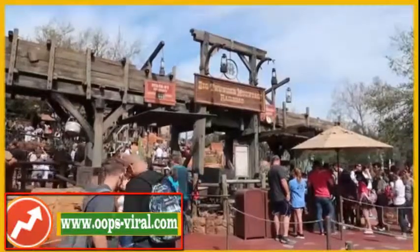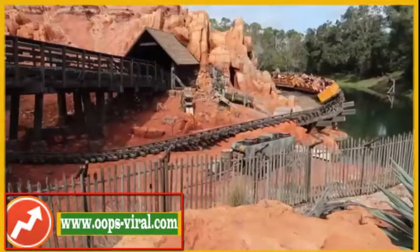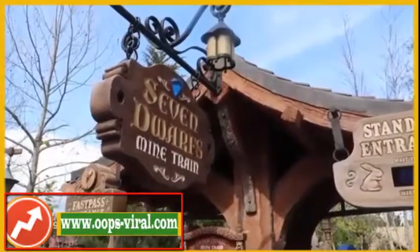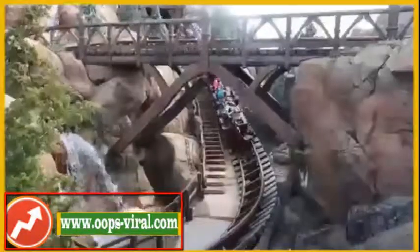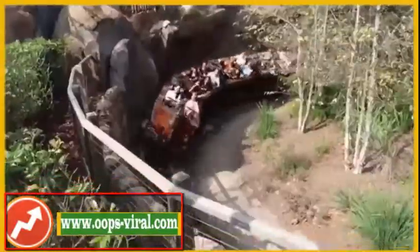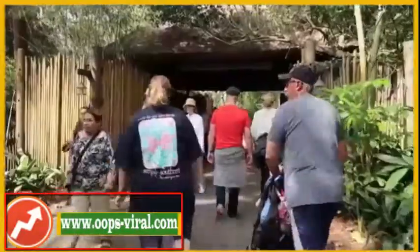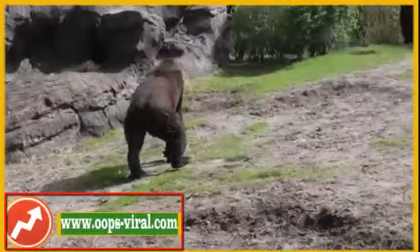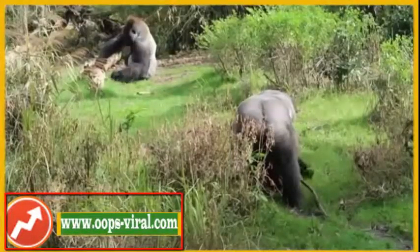Then you can head back, look at your FastPasses, and either do rides again or change your plans. Keep looking at the app, keep an eye on wait times, find what's busy and not busy, and keep adapting as you go. Bear in mind that most people eat lunch around 12 o'clock to 1 o'clock, so it'll be very busy then. At Magic Kingdom, a lot of people watch the parade at 3 o'clock, so those are good times to do rides.